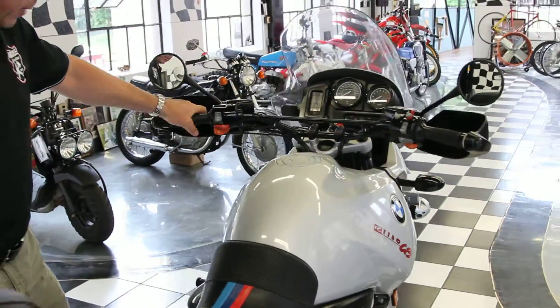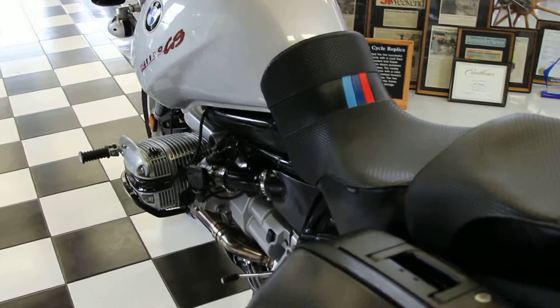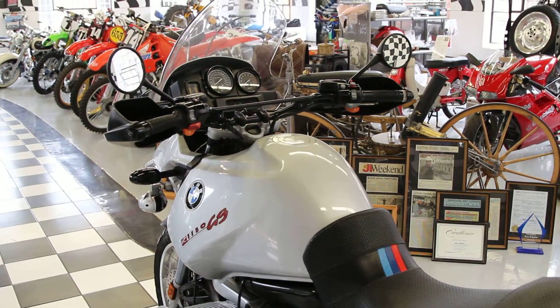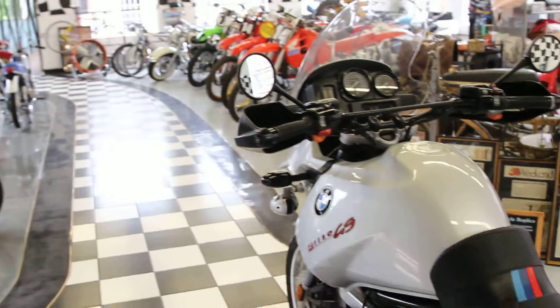This 2002 model was an upgrade from the previous models. It has a six-speed transmission, and because it's the on/off-road model, the first gear is a little bit lower than the standard GS. The six-speed is not an overdrive, so it has tighter ratios on the transmission, so it actually performs a little bit better.